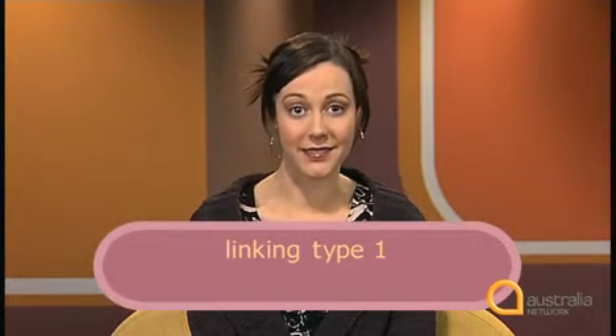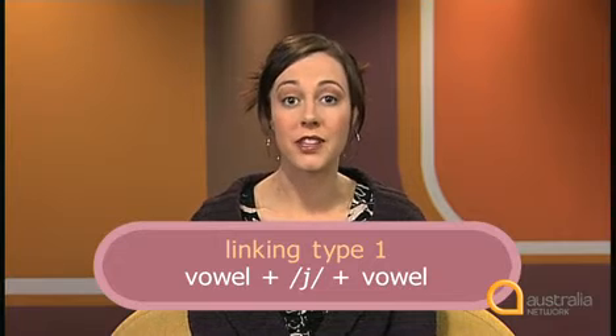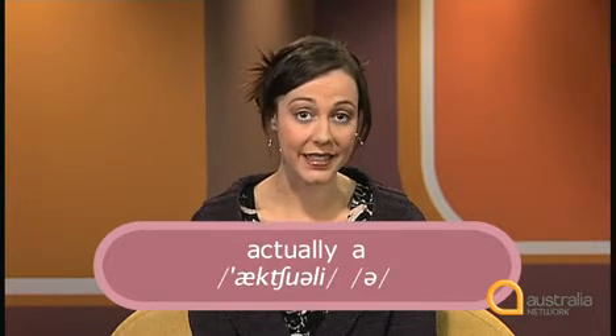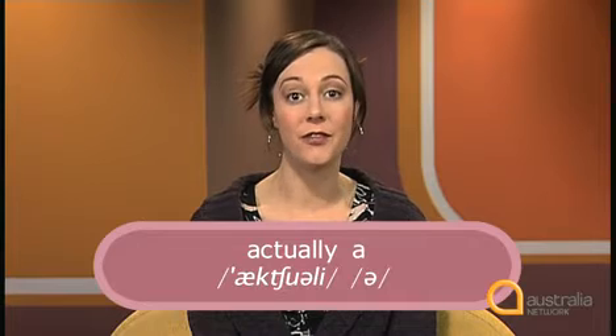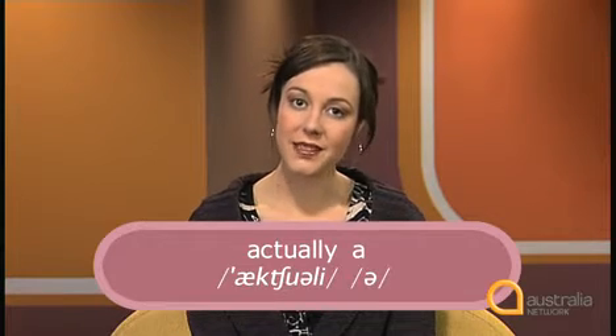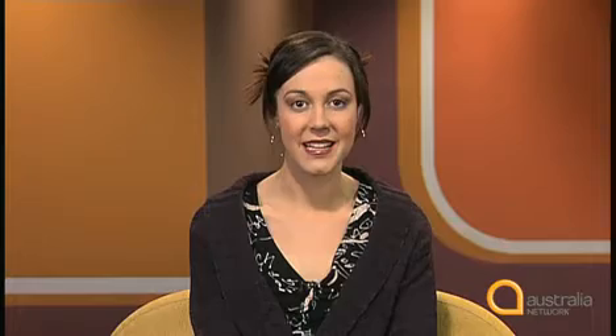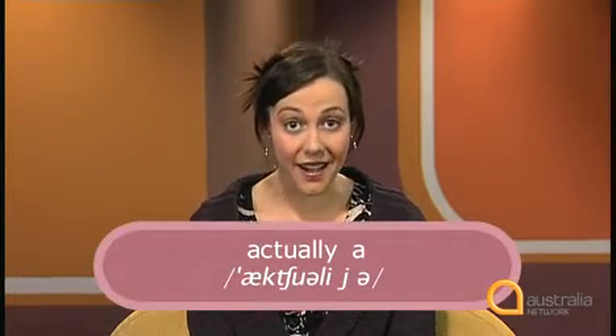There are different types of linking in English. This is linking type one: vowel plus y plus vowel. 'Actually' ends in an ee vowel sound, and the next word begins with a schwa sound. Linking these words together, we have 'actually a'.